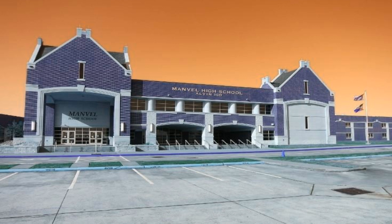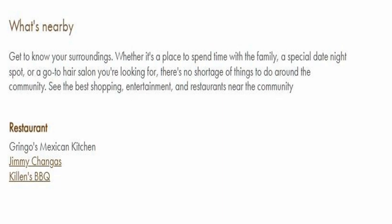In the primary suite, vaulted ceilings and dual walk-in closets lend a luxurious feel.